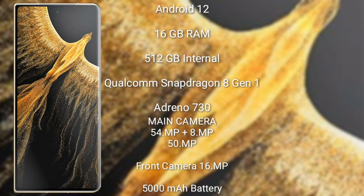The Honor Magic Vs Ultimate runs on Android 12. It comes with 16 GB RAM and 512 GB internal storage, powered by the Snapdragon 8 Gen 1 processor with an Adreno 730 GPU. It also features a rear triple camera setup: 48 megapixel plus 8 megapixel plus 54 megapixel.